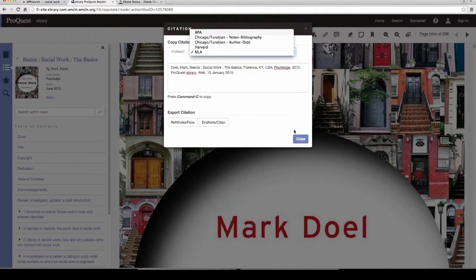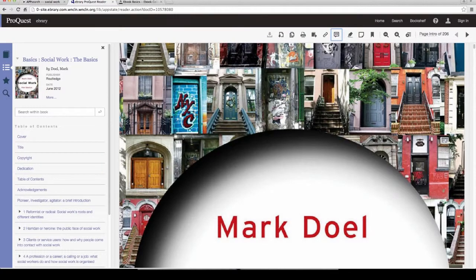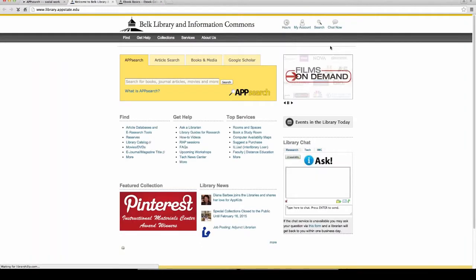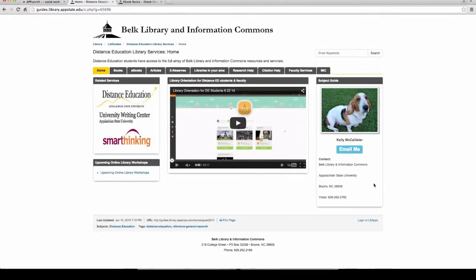I would say citations are about 90% correct, but there's always a margin for error — it's technology, and technology is not perfect. That covers the basics of opening e-books, but if you want to go more in depth, definitely come to the e-books webinar or ask a librarian. You can find my contact information, and under Research Help — which I'll go into more detail about — we have lots of services where we can meet with you one-on-one.